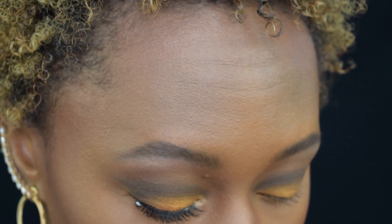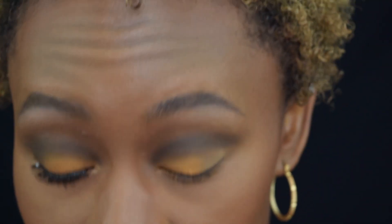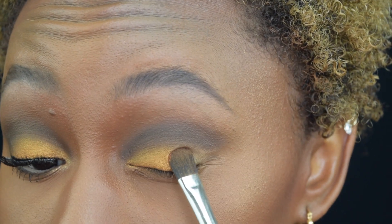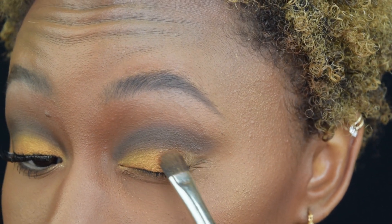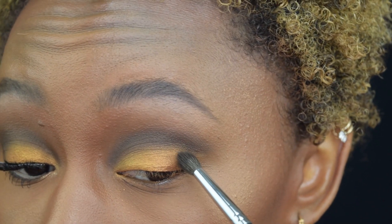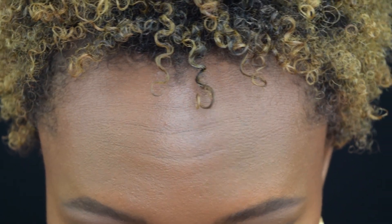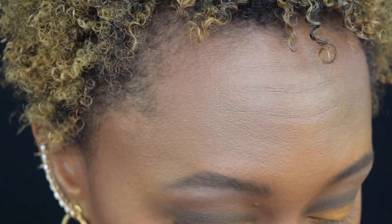Then we're going to switch over to the color Dahomey — I am definitely butchering these names, I'm so sorry. Tapping off, we're just going to put this on the outer portion. Now back with the detail brush, we're going to go back in with Mino and pull the color down a little bit, just pressing it onto the eye. Then I'm taking a tapered blending brush and just blending that out a touch, and I'm going to go back in one more time.